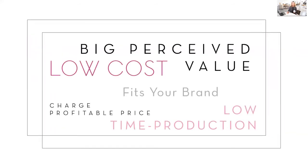Now we combine the six factors. If you analyze a product and see that it's low cost, has big perceived value to the client, looks expensive, fits your brand, you can charge a profitable price, and it has low time production — you just hit the jackpot. That is a product you should be carrying in your studio. But just because something has a high time production value doesn't mean you shouldn't carry it. If it has a low cost, big perceived value meaning a huge profit margin, then the extra time it takes to create or order may not matter so much.